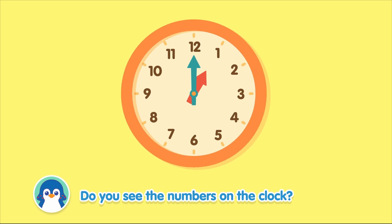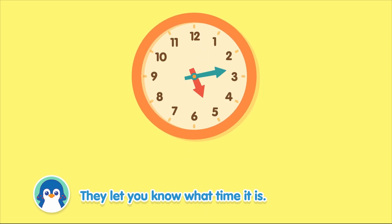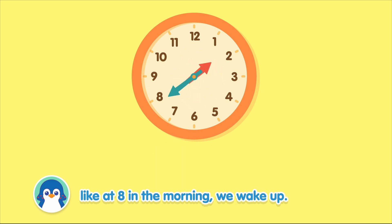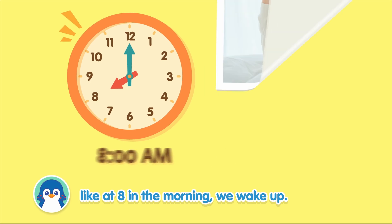Do you see the numbers on the clock? They let you know what time it is. The time lets us know when to do things, like at 8 in the morning, we wake up.